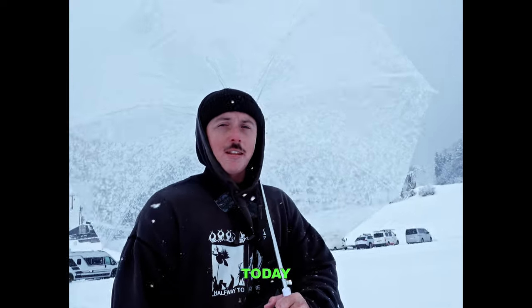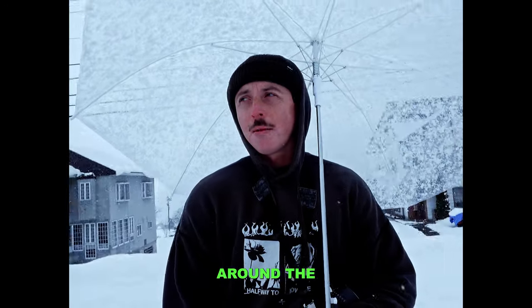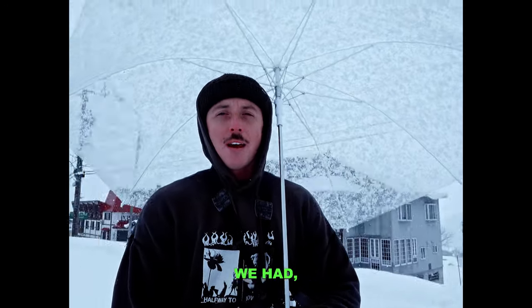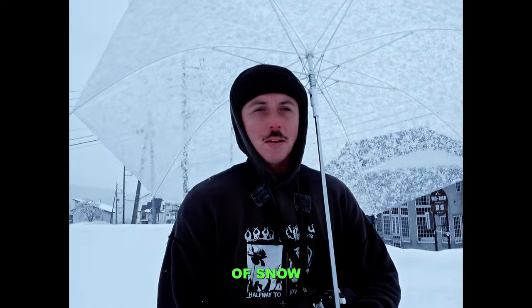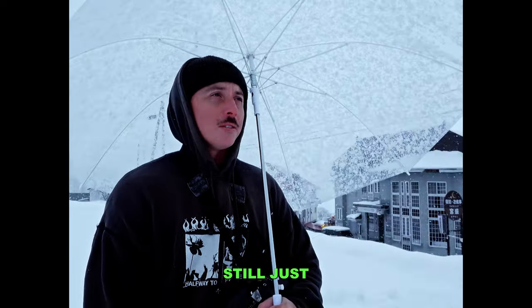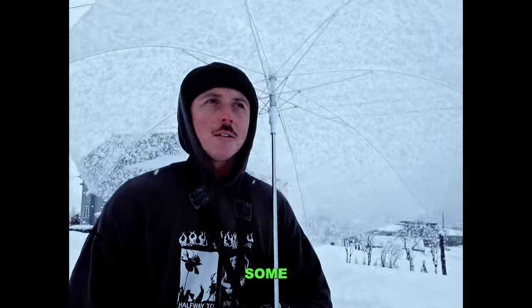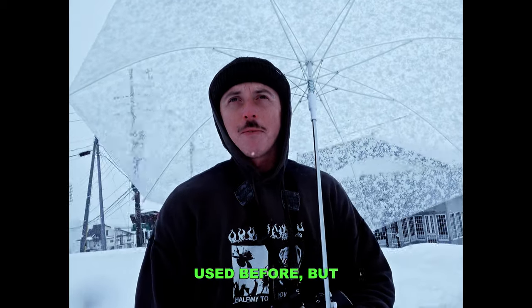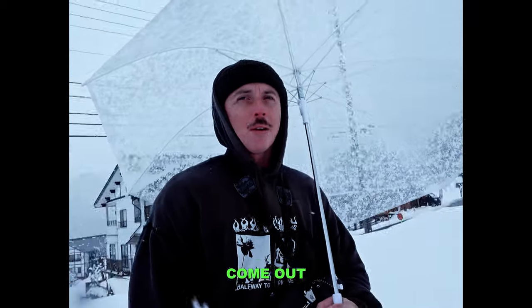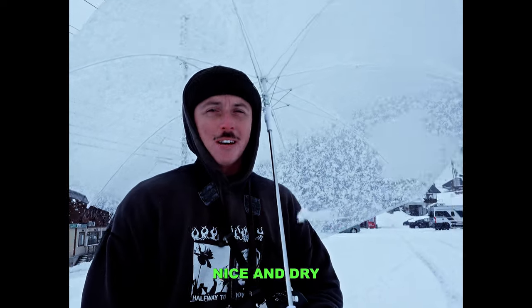I'm at Lazara Odson again today for a second little trip doing photos around the place. Last night we had probably like 15 centimetres of snow and it's still just coming down. I've got my Mamiya RB67 and some black and white Bearland Lomography film in there, which I've never used before but hopefully the photos come out cool. I've got this little umbrella today which is keeping my Mamiya nice and dry.